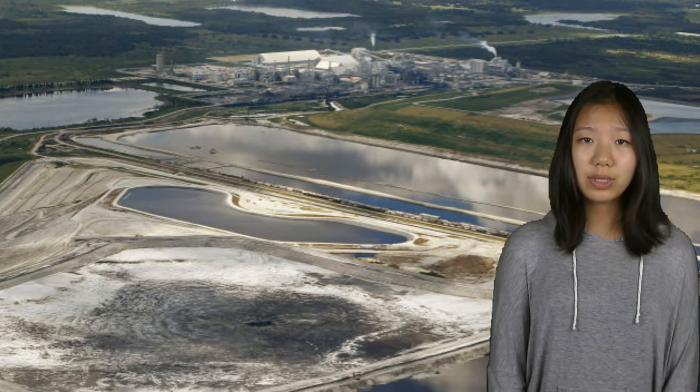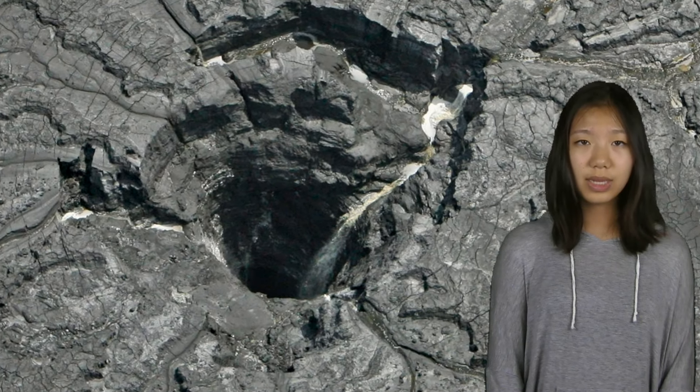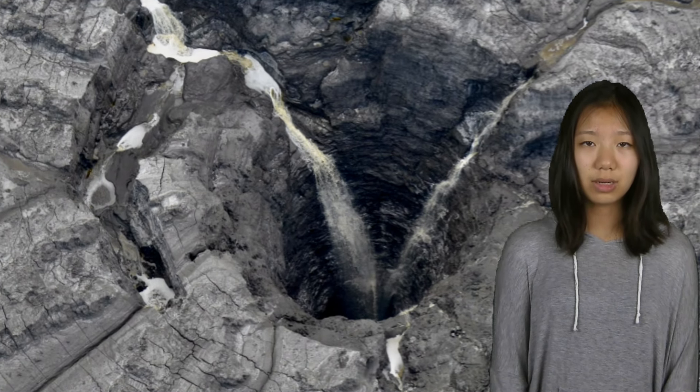the EPA found that Mosaic improperly handled its facilities, which posed a threat to the environment and human health. Environmental groups said that the damage from the sinkhole could be severe and added to decades of pollution from the phosphorus fertilizer industry.